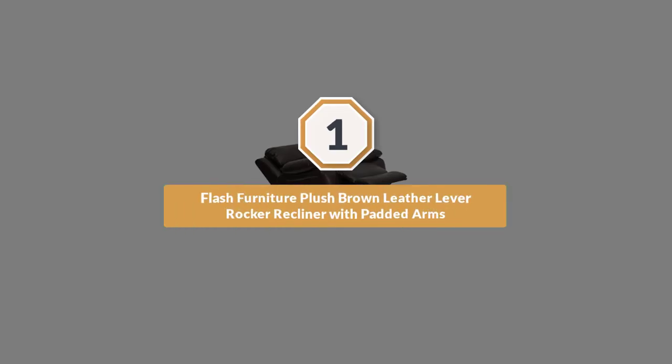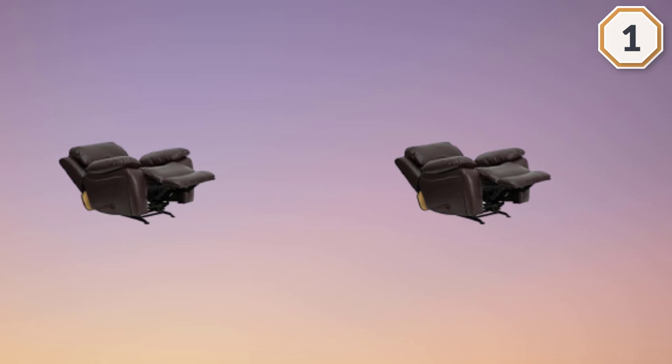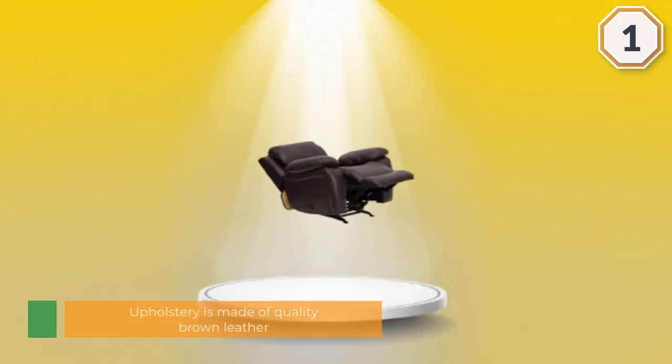Number 1: Flash Furniture Plush Brown Leather Lever Rocker Recliner with Padded Arms. Another classic yet timeless recliner design from Flash Furniture, this rocker recliner offers cleaner lines resulting in a more tidy, minimalist appearance. This particular model slightly differs from the first one in dimensions, though not by too large a margin.